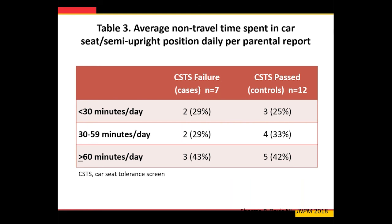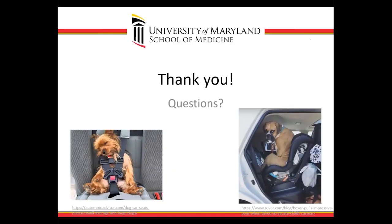We did a study calling families after discharge to ask how long babies were spending in their car seat. Whether they passed or failed their car seat test, it wasn't different — about 40% of kids spent an hour or more of non-travel time in their car seat per day, usually sleeping. So whether or not a baby fails or passes their car seat test, we really need to get more education to families about how this is a very risky position to be in. A lot of questions remain, but a lot of answers are available that we can use to inform our families.